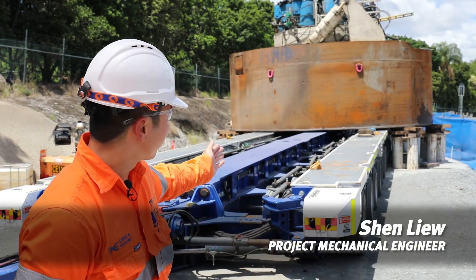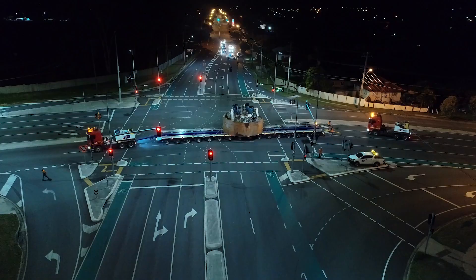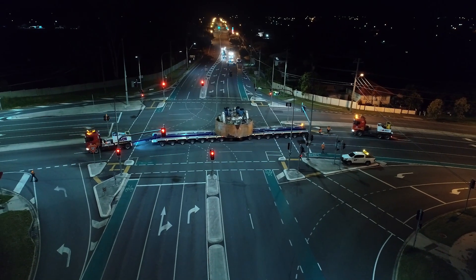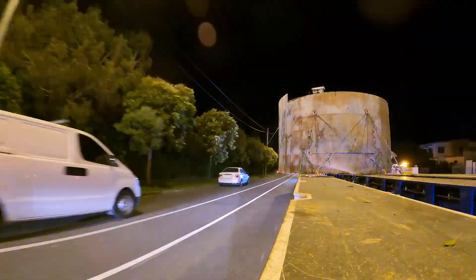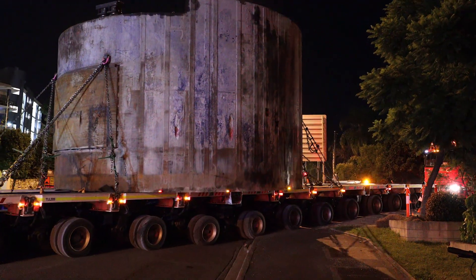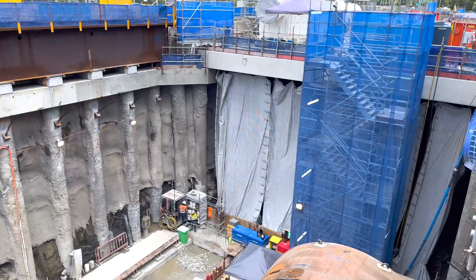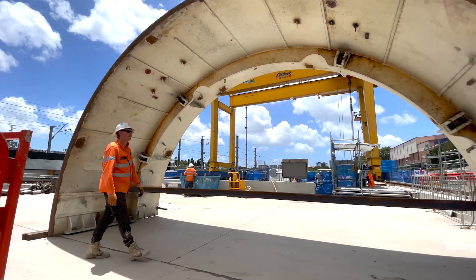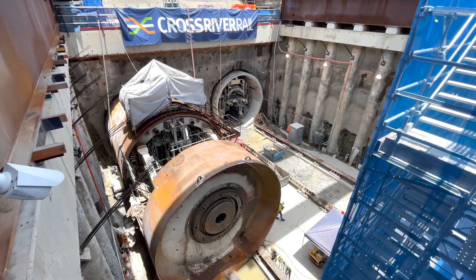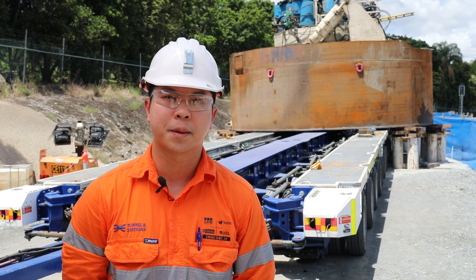What's behind me right now is the TBM front shield, where we have the motors and main drive to drive the cutter head for boring operation. Behind the front shield is the gripper shield, which will be sent off in two days time. The reason we have to separate them is because of the weight — we can only lift up to a maximum of 280 tonnes with a gantry crane, and the routes we choose would be difficult especially for all the bridges and roads undertaken.